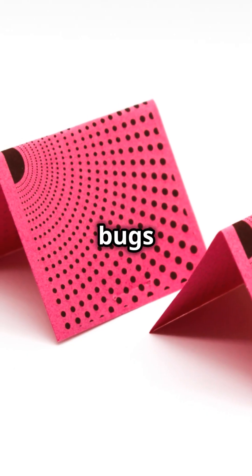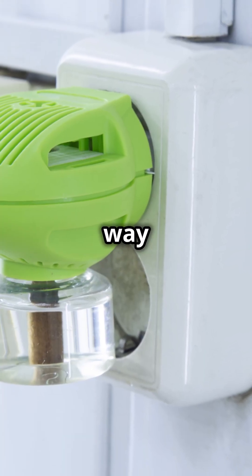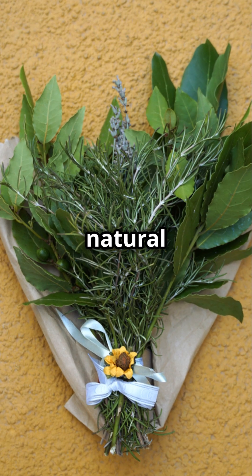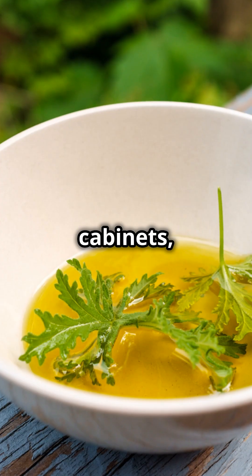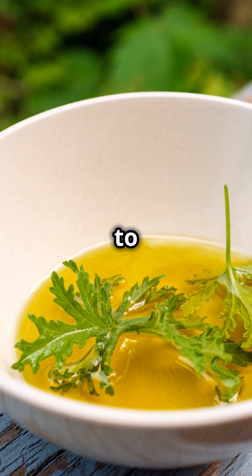Keep pesky bugs away by placing dryer sheets around your RV. This is a natural and effective way to repel insects without using harsh chemicals. They work as a natural repellent, and your RV will smell great too. Place them in drawers, cabinets, and other small spaces to keep bugs at bay and add a fresh scent to your RV.